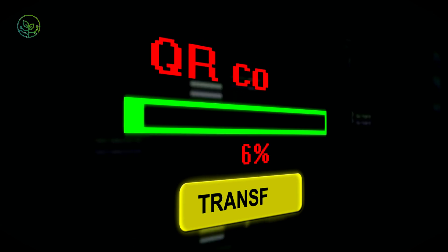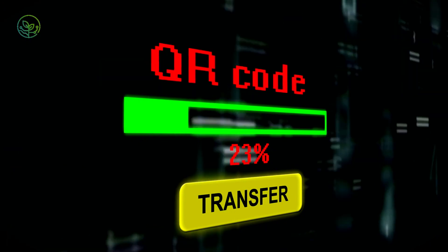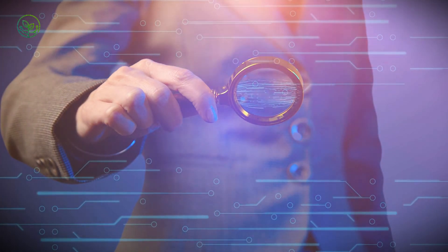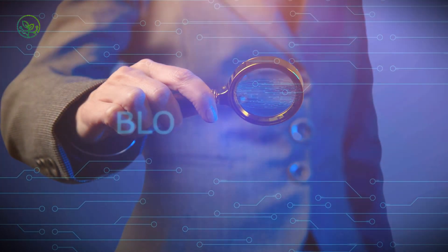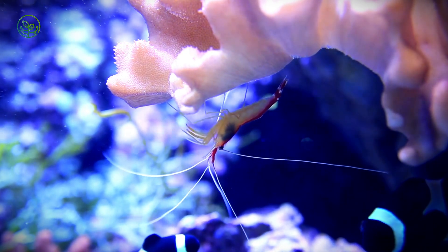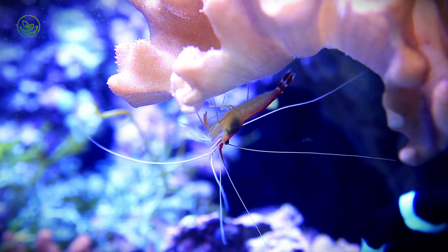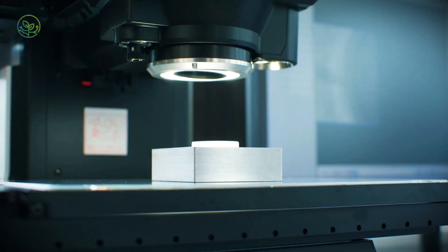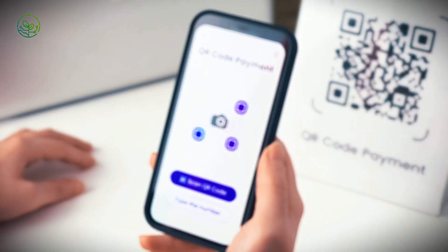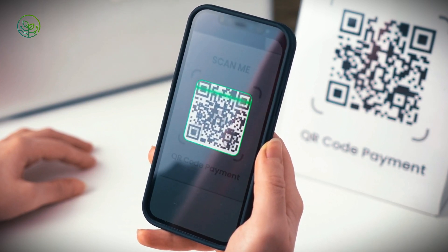Imagine scanning a QR code on your shrimp package and instantly seeing its journey — from a farm in Vietnam to the exact cold storage facility where it was kept before reaching your grocery store. That's the power of blockchain technology, ensuring transparency in an industry often plagued by fraud and mislabeling. Each shrimp batch receives a unique digital identifier, recording data such as farming practices, processing details, and transport conditions, allowing buyers to verify origin and compliance with sustainability standards. Some retailers even use QR codes on packaging, enabling consumers to trace their shrimp's journey with a simple scan.